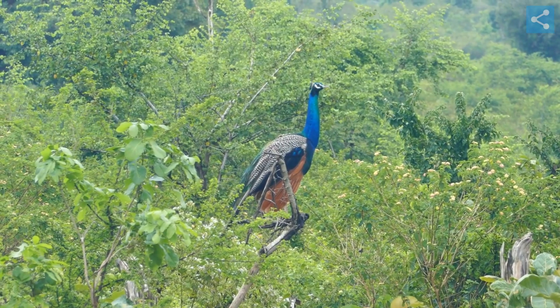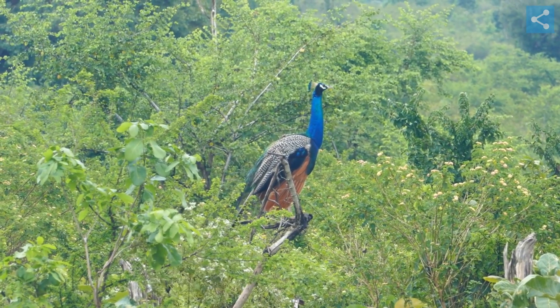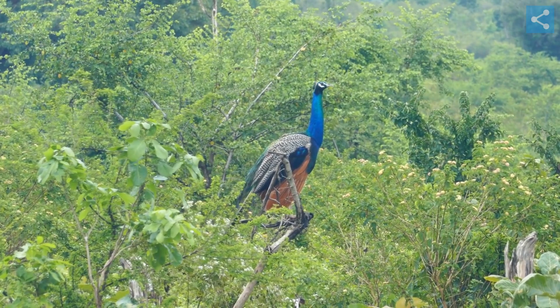Green peafowls are similar in size to the Indian peafowls, but are more brightly colored overall, with both males and females sharing more similar coloration.